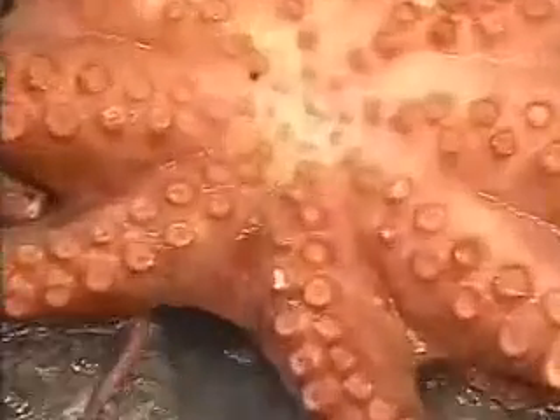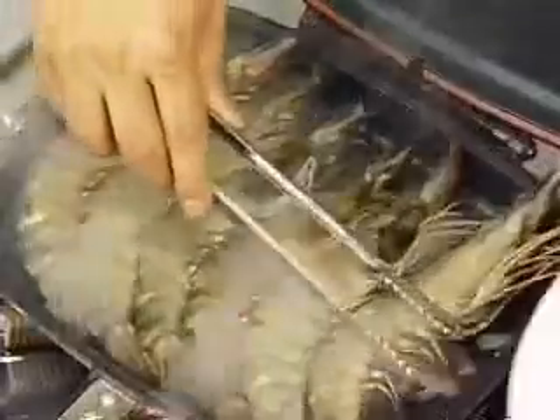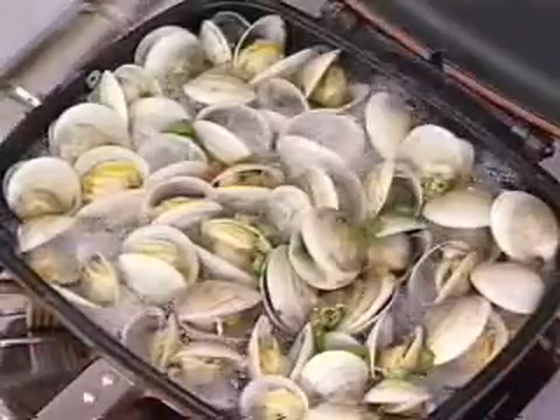Cook delicious and protein-rich octopus without any water — the food of the gourmet lovers. Cook juicy shrimps. Even make the exquisite clam dish with tasty broth.